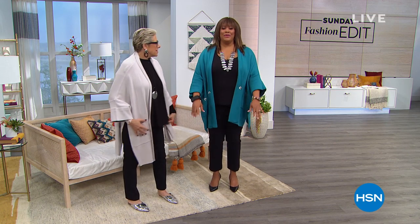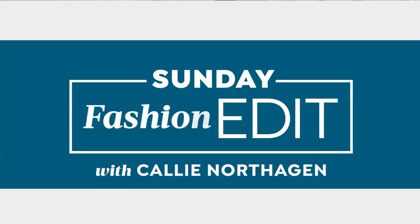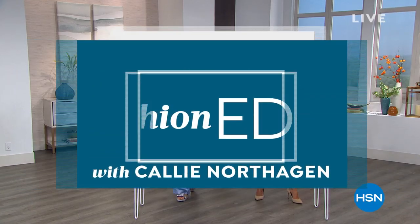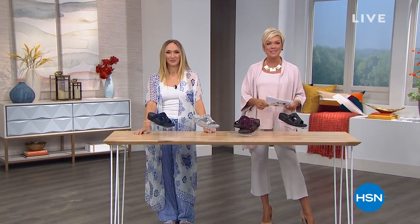And we have this Flatter Fit pant — it's to die for. Callie, I can do my squats in it — the knees are hurting just a little bit, but I can still move. Thanks, girls. We look forward to seeing Marla coming up in just a few minutes.